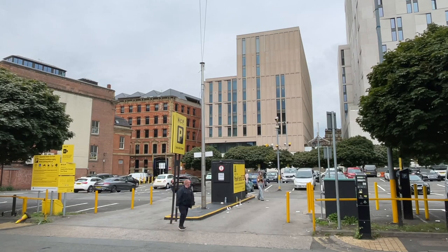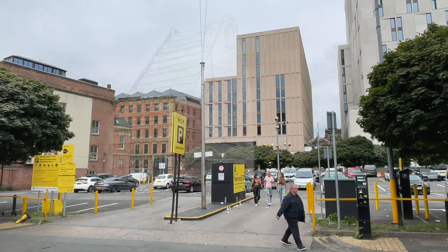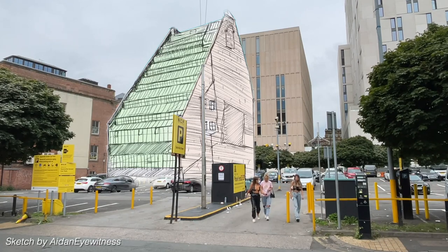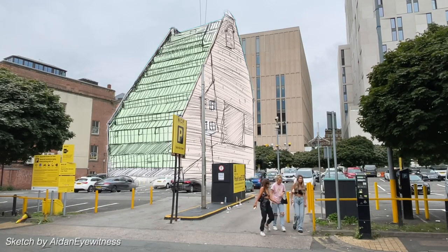Now we move to the north side of the village, by the car park between Bloom Street and Major Street. On this site once stood a groundbreaking building that was needlessly demolished in the 1970s. Here's a rough sketch of the building named York House — I'll be featuring it soon in another video.